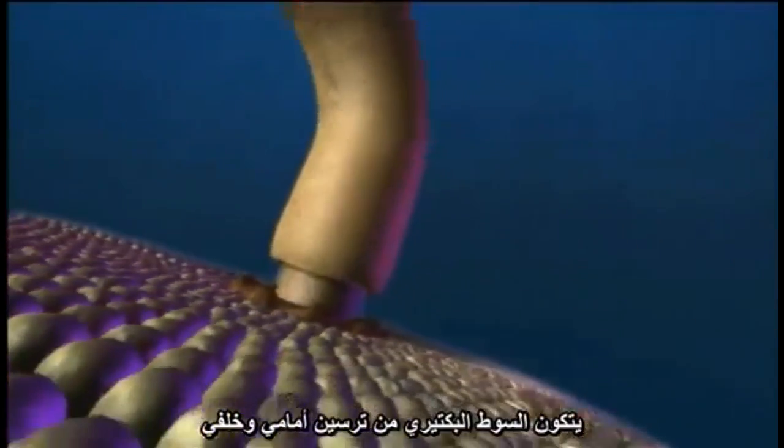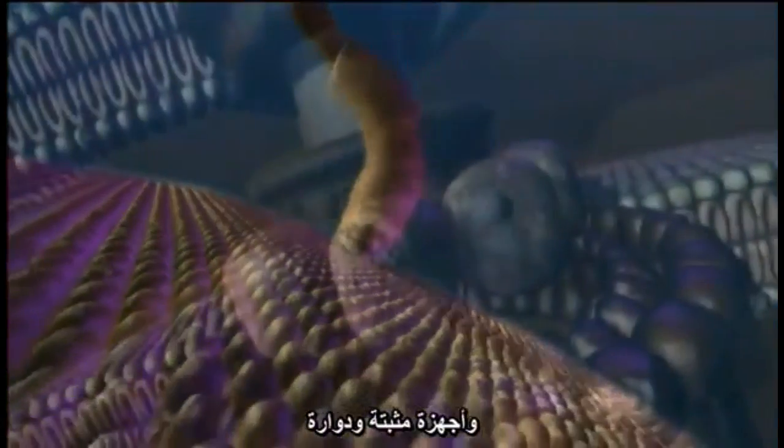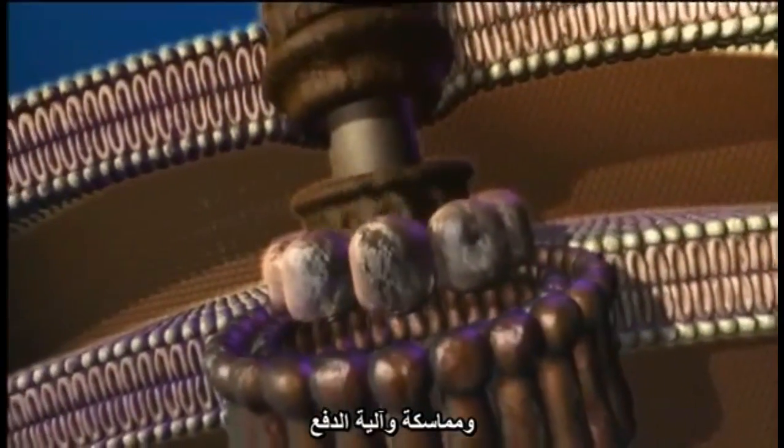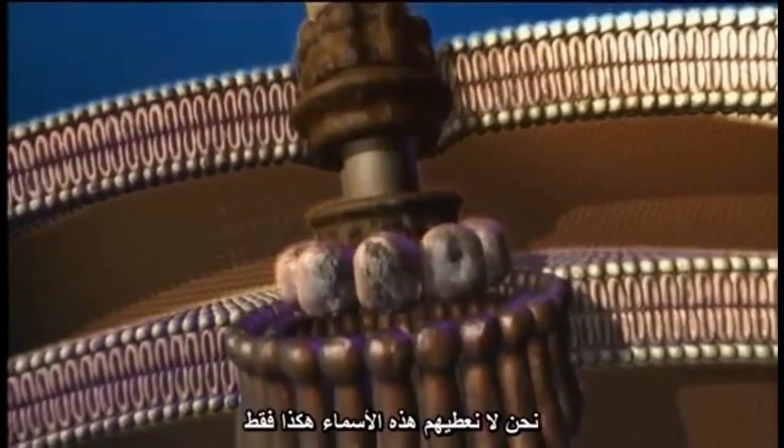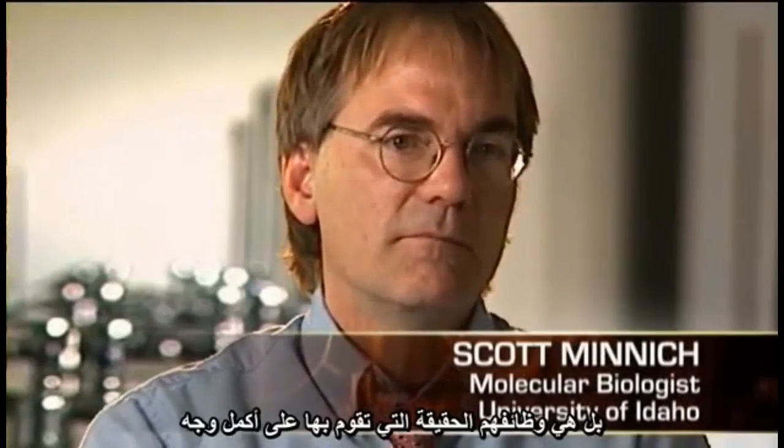The bacterial flagellum has two gears — forward and reverse — water-cooled, proton motive force. It has a stator, it has a rotor, it has a U-joint, it has a drive shaft, it has a propeller. It's not merely convenient that we give them these names — that's truly their function.